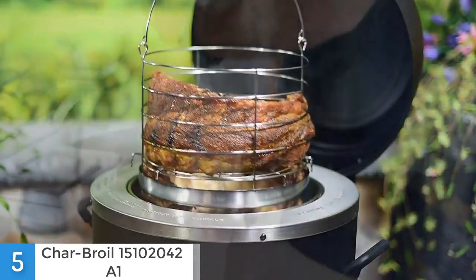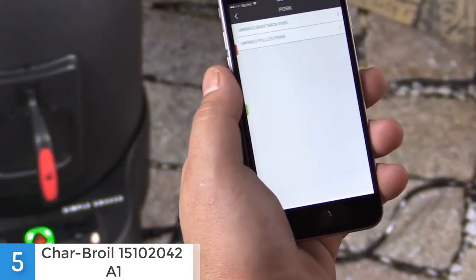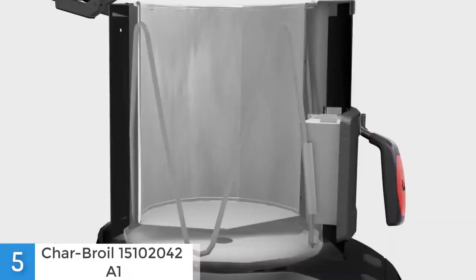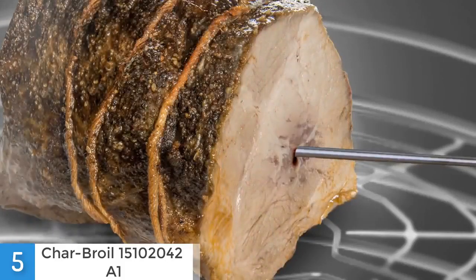Furthermore, you can even adjust the food's internal target temperature as well as the smoker's cooking temperature from 125 up to 525 degrees Fahrenheit. The only thing you cannot do is program its cooking time or recalculate cooking times if you change the other parameters. When you remove the food, you can easily clean the roaster basket and the walls of the removable chamber with only a few wipes.